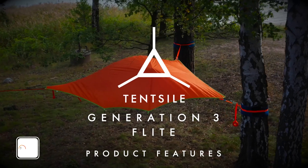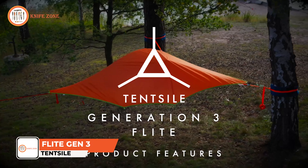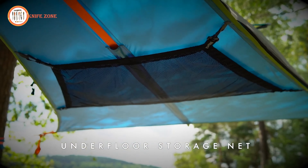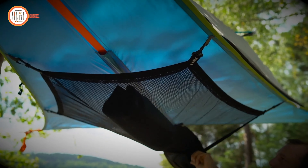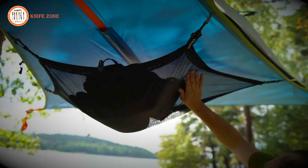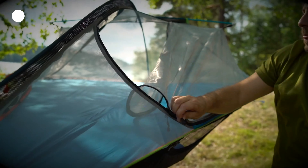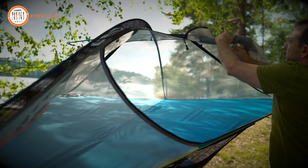Seize the sunlight around you and energize your next adventure with the BioLite Solar Panel 10+. Introducing the Tentsile Flite Gen 3, a groundbreaking two-person tent designed to redefine your camping experience. This innovative shelter elevates you above the damp ground, providing a unique and comfortable sleeping environment. Unlike conventional tents, the Tentsile Flite Gen 3 boasts a tree tent design, offering a distinct camping adventure with an elevated sleeping platform and an unparalleled view of nature.